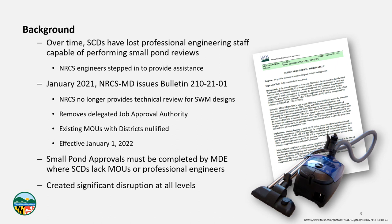Over time, the SCDs have lost professional engineering staff capable of performing small pond reviews. That's a broad generalization — there are some districts with wonderful engineers on staff who are more than capable. But as a statewide and even national trend, a lot of the PE staff who dealt with small ponds have left the NRCS, whether through retirement or moving to the private sector. Over the years, NRCS state engineers have stepped in to provide technical assistance for many of those districts that didn't have adequate trained or licensed staff on hand.